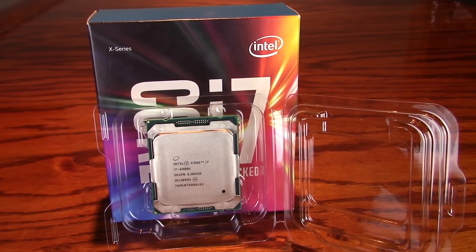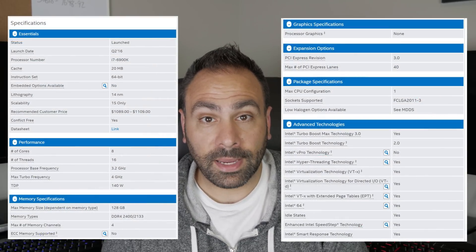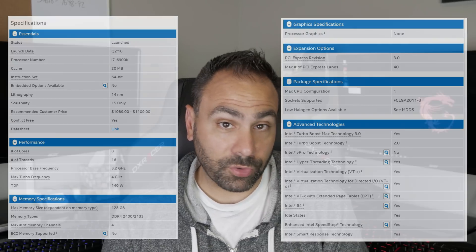The 6900K sports the same 8 cores with hyperthreading as its predecessor, along with the same 20 megs of L3 cache and the same 140-watt TDP. However, it does offer a number of significant advantages. First, the process node is 14 nanometers instead of 22, meaning that although the TDP remains the same, the die shrink results in less current being used per transistor — theoretically meaning the processor should run cooler. Secondly, the stock base clock and boost clock are both higher, meaning stock performance should see noticeable gains. The 6900K also offers higher memory bandwidth than the 5960X, along with the same 40 PCIe lanes, making it an ideal choice for those looking to run 3- and 4-way SLI setups.